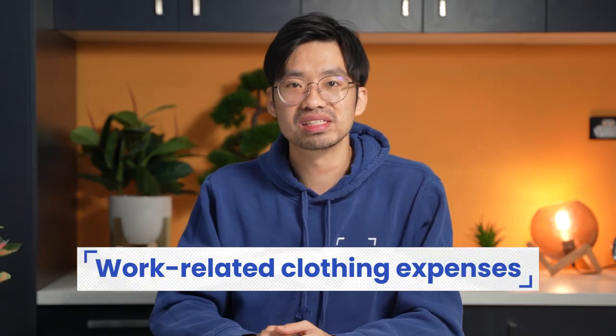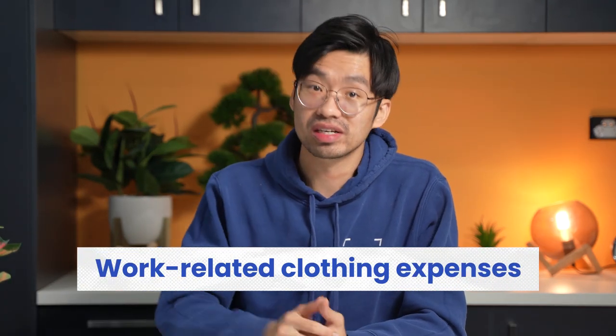Number eight is for work-related clothing expenses. If you provide uniforms to your staff and incur laundry expenses on their behalf, you can claim a tax deduction for these expenses. But the ATO has pretty specific requirements for this claim — you need to provide written evidence for the uniform purchase and a representative period for the cleaning costs, if you are claiming an amount greater than $150 and your total claim for work-related expenses exceeds $300.